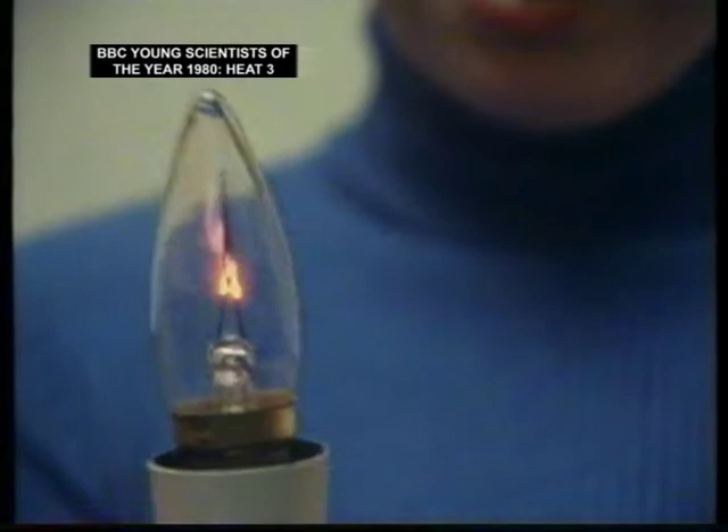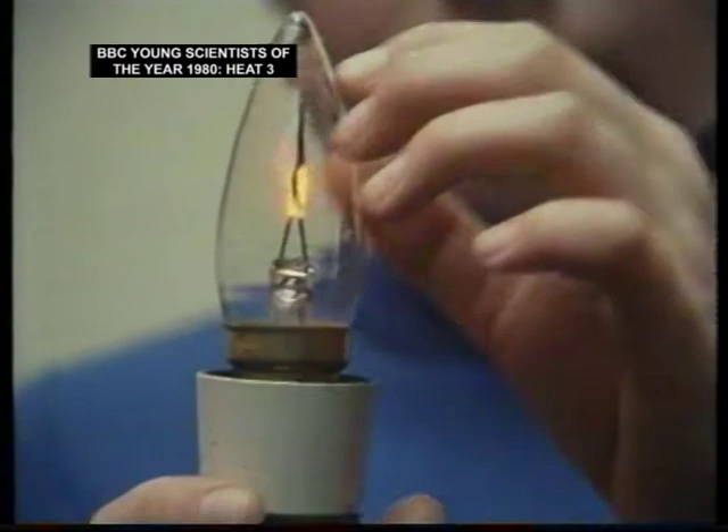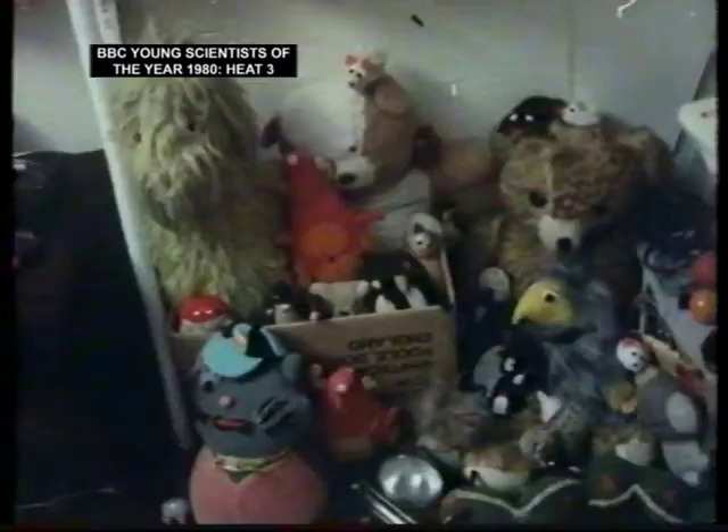And then it gets to the top, it cools down, and it drops down again and passes a flame where it glows. And it continues doing this as long as the lamp is alight, causing this flickering effect on the surfaces of the metal of the flame.